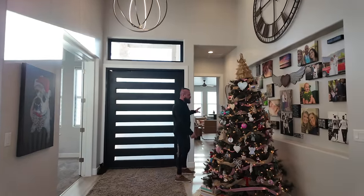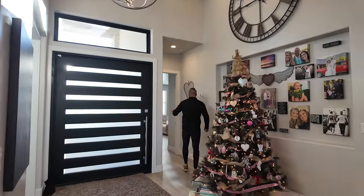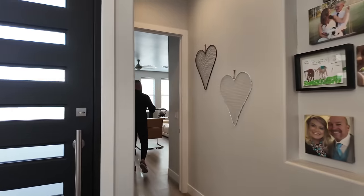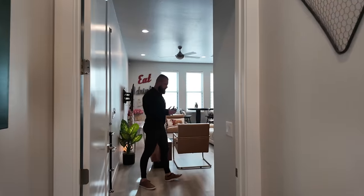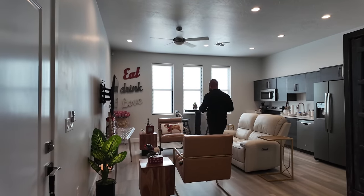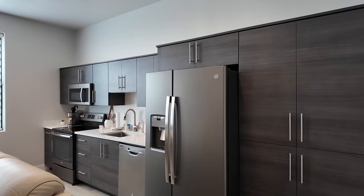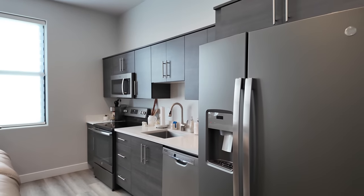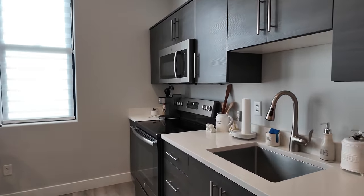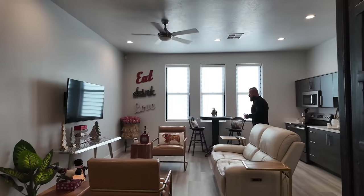This is the mother-in-law suite, the casita — the one-bedroom apartment. It can be completely locked away from the main home. It is completely self-sufficient, as it has its own spacious living room, a full kitchen with a GE cooktop and microwave, a dishwasher, and a full-size refrigerator. This is literally a house within a house.